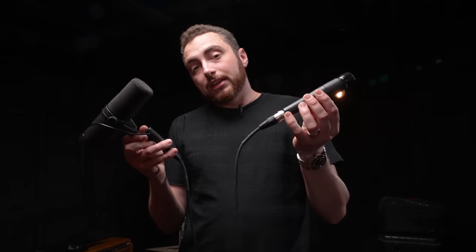Also, there are some affiliate links for both of these mics in the description box. So if you'd like to support the channel, pick up one of these mics through that link.